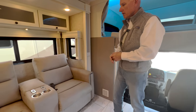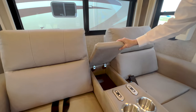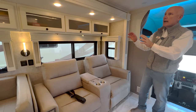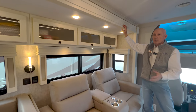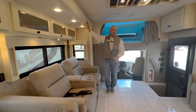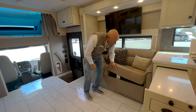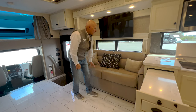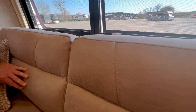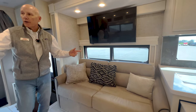Coming into the living area, you've got theater seats with power reclining, nice padded armrests, storage, and cup holders. The linen cabinets give a really crisp, bright look that you can accent with lots of colors. Across from the theater seats you have a pull-out full-size bed and mattress on your sofa. The leather is very comfortable — a really nice feel that Tiffin did on their upholstery.